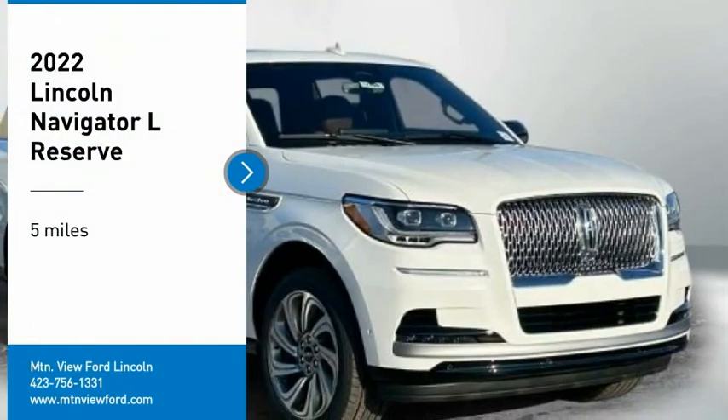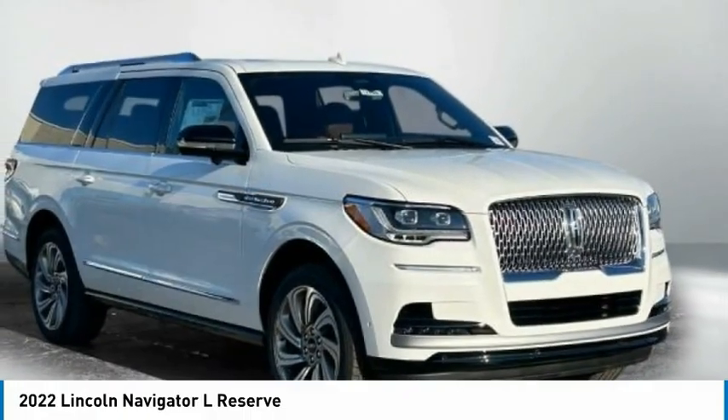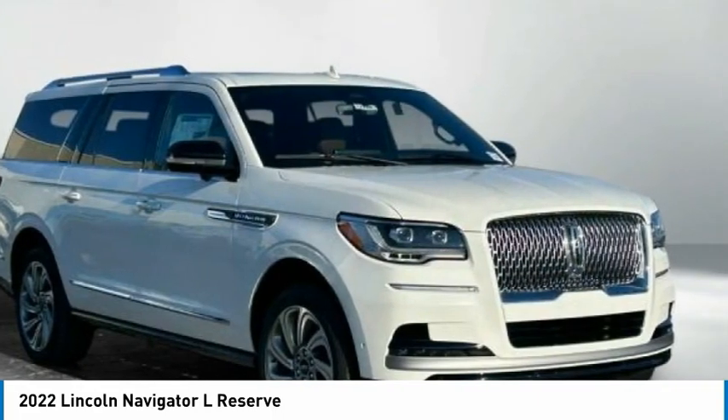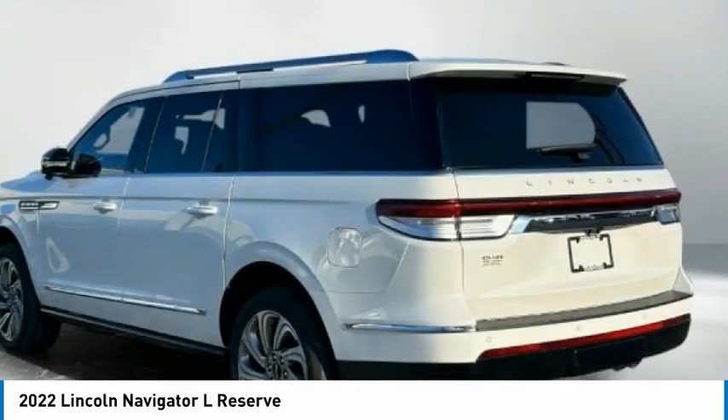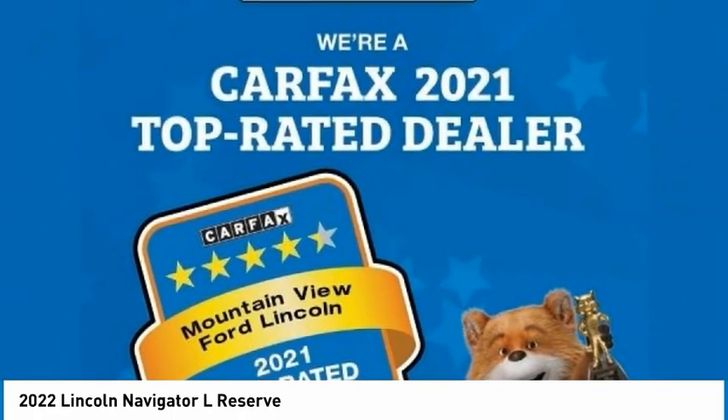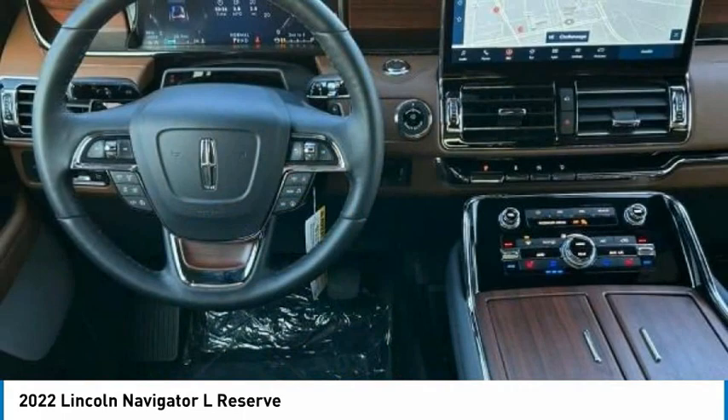Come test drive the 2022 Lincoln Navigator. The Lincoln Navigator offers over 100 cubic feet of cargo space, three rows of seating for up to eight passengers, and best-in-class leg room. This luxury SUV is powerfully persuasive.